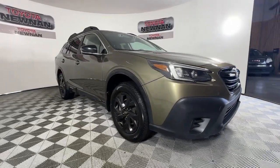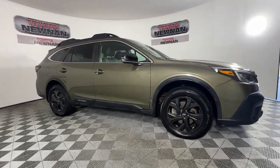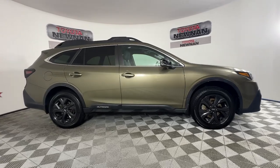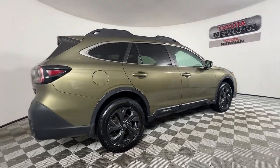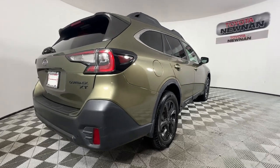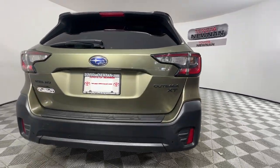Hop into the 2021 Subaru Outback. This vehicle is an outstanding buy with fewer than 100,000 miles on the odometer. Have a look at this remarkably capable and practical Subaru Outback.